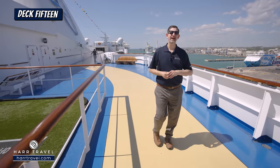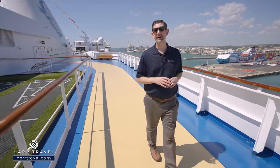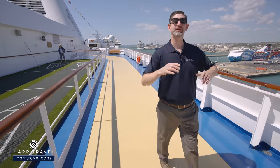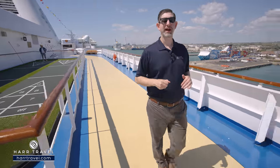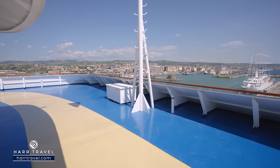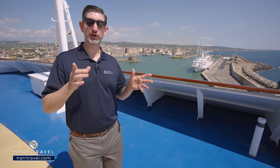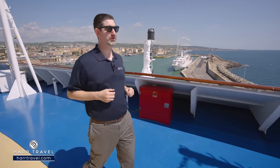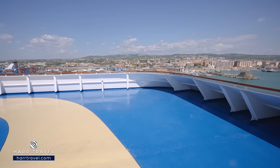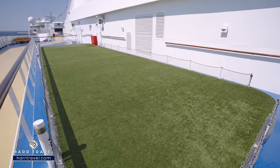Up on Deck 15, all the way in the aft, you'll find several different sports options. Right now I'm on the walking and jogging track, and on either side they're going to have a couple of fun game options. First up is shuffleboard — to me it's the most classic of all cruise ship games. Continuing around the aft, you'll find the very back of the ship, which is personally always my favorite part. There are truly some incredible room and suite options all the way in the aft. On the other side you'll have a nice lawn area where you can play bocce ball and croquet.